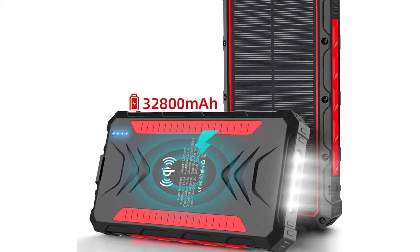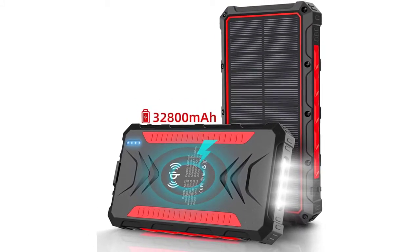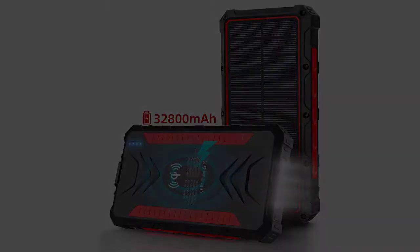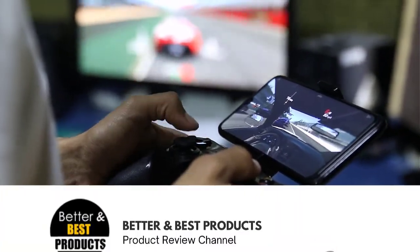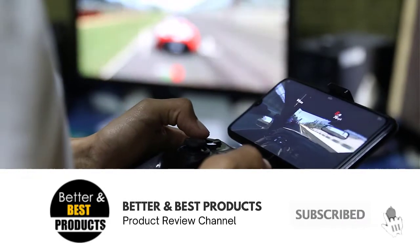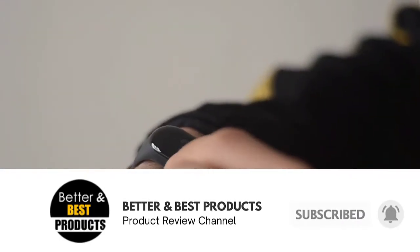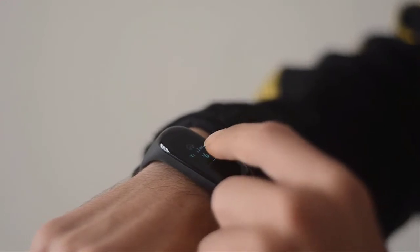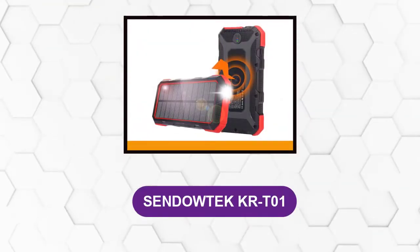It's also one of the smallest among similar products on the market with an equivalent power capacity, with dimensions of 6.5 inches by 3.3 inches by 0.86 inches. Do you have a favorite yet? Well, we have one more coming up. Don't forget to click the subscribe button and the bell icon for instant notifications of our next review. And now back to our list — at number four: Sendotech KRTO1.